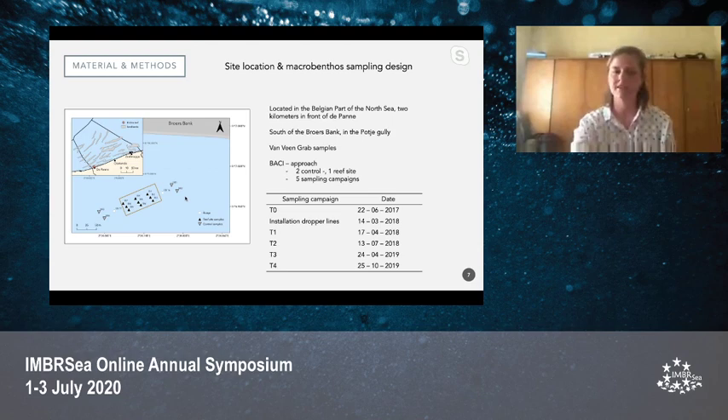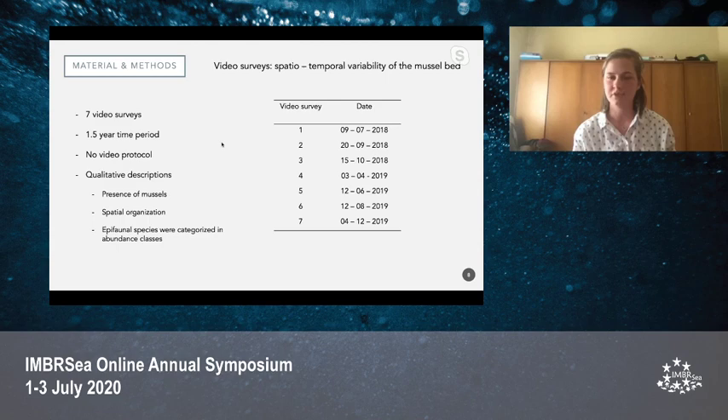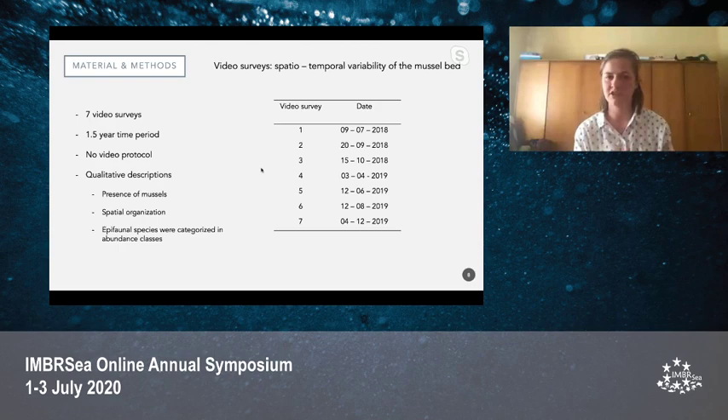To assess the spatial-temporal variability of the mussel beds, seven video surveys were undertaken in the reef itself over a one-and-a-half year period. However, because this was done without a uniform video protocol, no quantifiable data could be extracted from the videos. Therefore a more qualitative approach was chosen, where the presence of the mussels was described based on their spatial organization under the dropper lines. A semi-quantitative approach was also chosen, where epifaunal species seen in the videos were categorized into pre-chosen abundance classes.